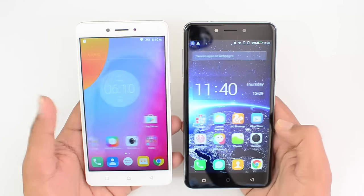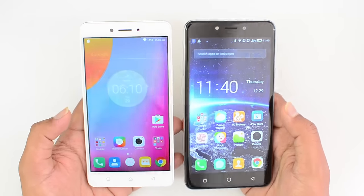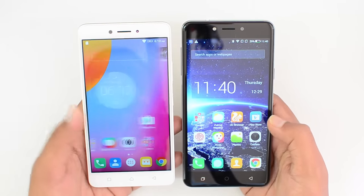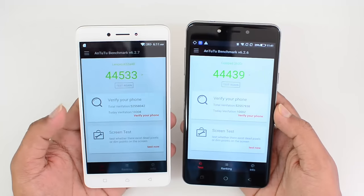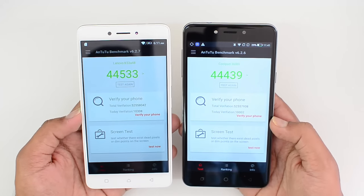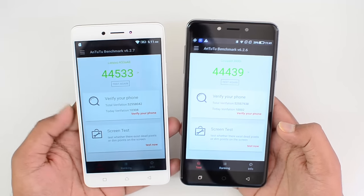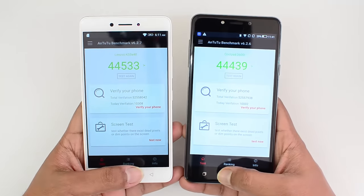In terms of performance, both are equally good. For gaming, both are quite average gaming devices — not really great for gaming, but they do the job. Looking at benchmark scores, both are equally decent performing chipsets in this price category. The benchmark scores are almost similar, with the Snapdragon 430 slightly ahead of the Snapdragon 617.